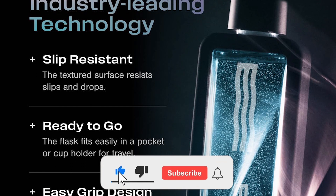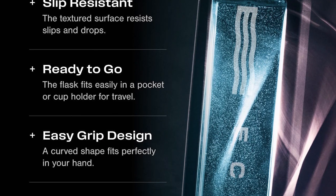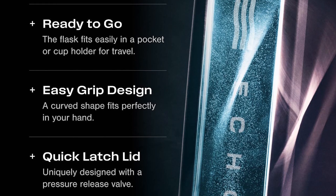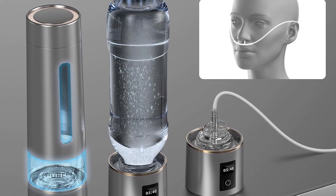We've analyzed lab test results, real user experiences, and hidden features you won't find in product descriptions. Stick around because by the end of this video, you'll know exactly which system delivers the purest hydrogen, the best value, and the smartest features.